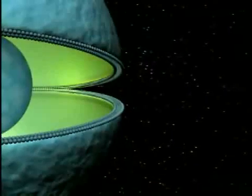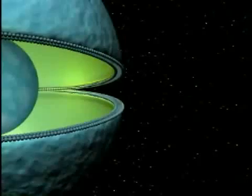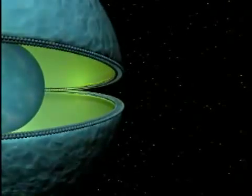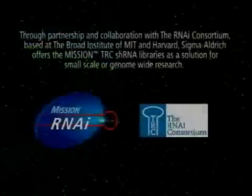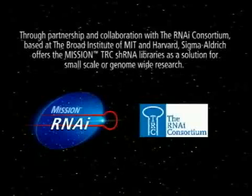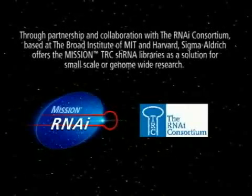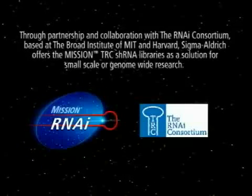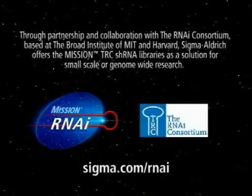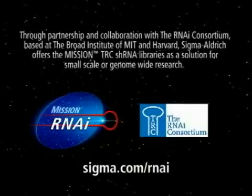Reduction of endogenous protein levels typically results in phenotypic changes that may provide insight into the next biomedical or gene function discovery. Through partnership and collaboration with the RNAi Consortium, based at the Broad Institute of MIT and Harvard, Sigma Aldrich offers the Mission TRC shRNA libraries as a solution for small-scale or genome-wide research. Launch your discovery with the Mission TRC shRNA libraries from Sigma Aldrich.